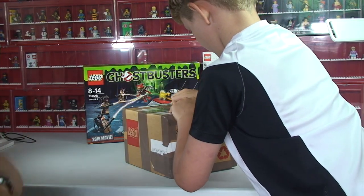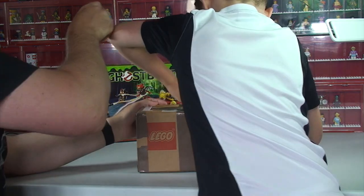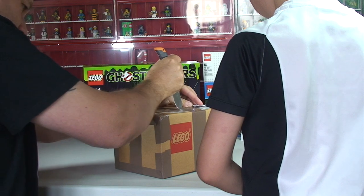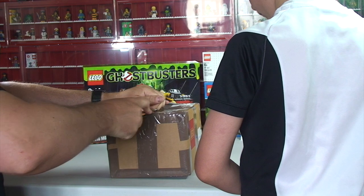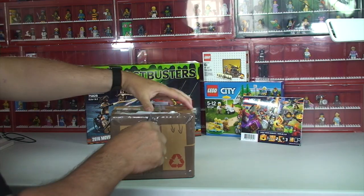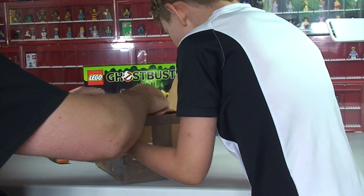He doesn't know which one I bought either. He had a guess. Let me cut it, Ethan, otherwise we're going to be here all day long. It's been quite well sealed — I'm checking this without really damaging inside. Sorry guys, you have to bear with me. I've got a lot of tape on this.